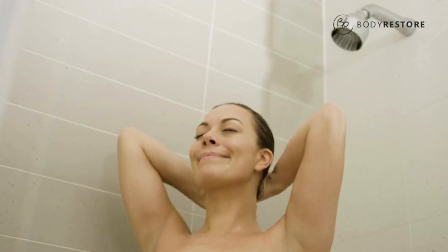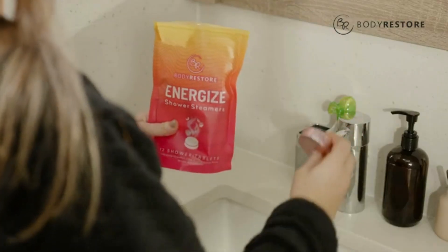With a variety of scents to enjoy, you can choose an at-home spa treatment that suits your mood.